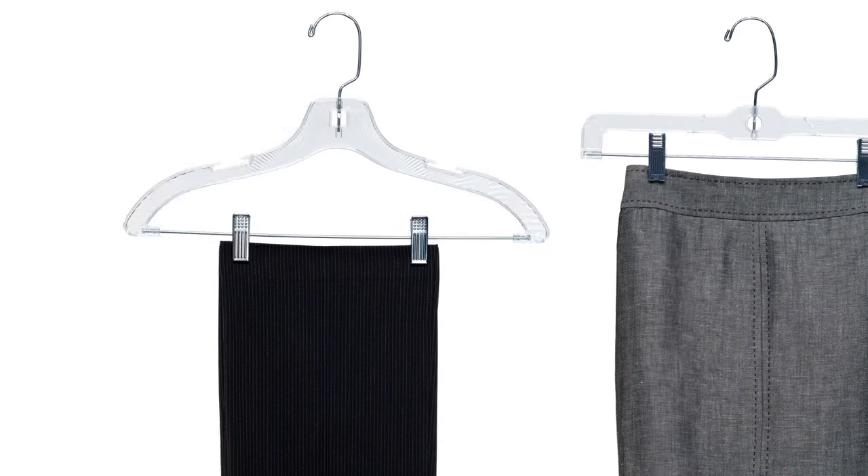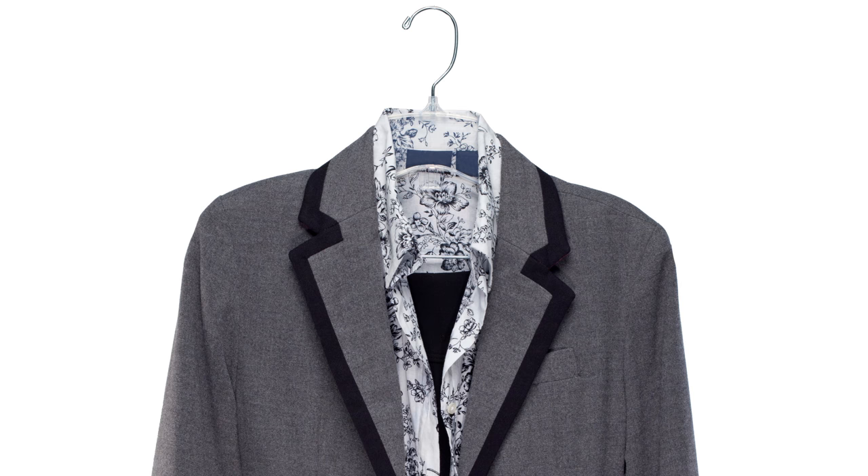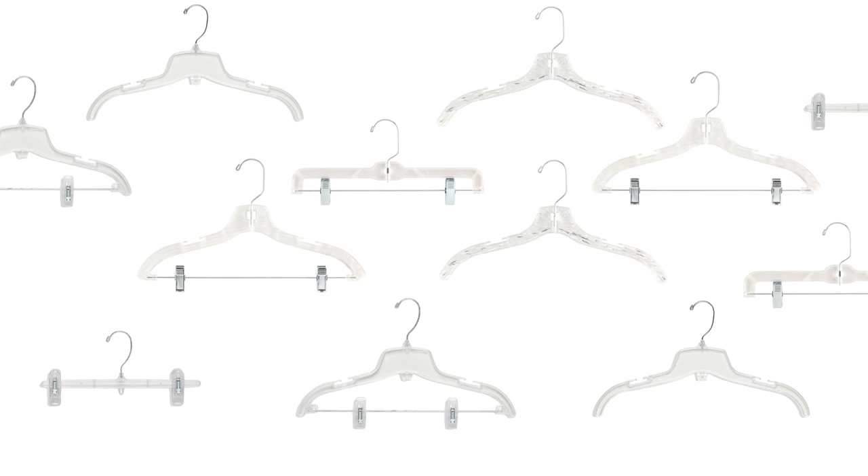And don't forget about your pants and skirts — you'll need suit and skirt hangers with clips. Break resistant hangers offer a similar look but are even more durable. And with both offered at a quantity discount, it's easy to change over your entire closet.